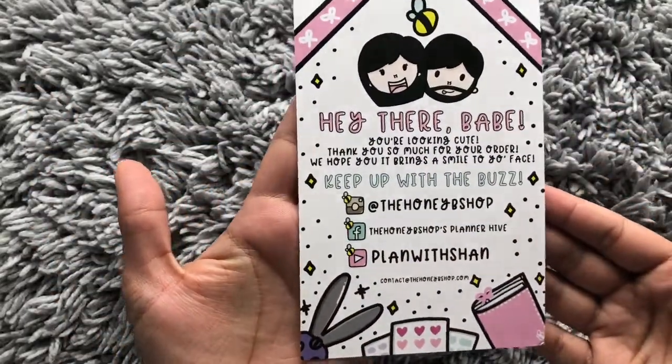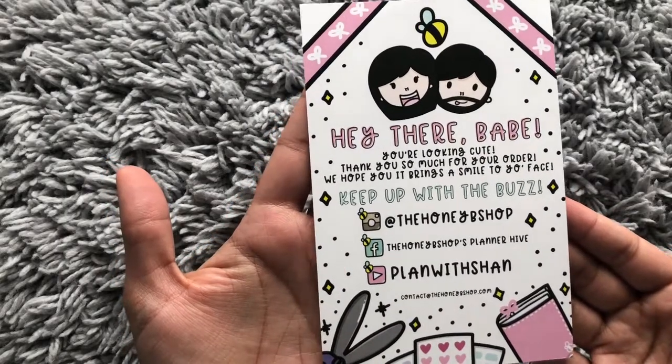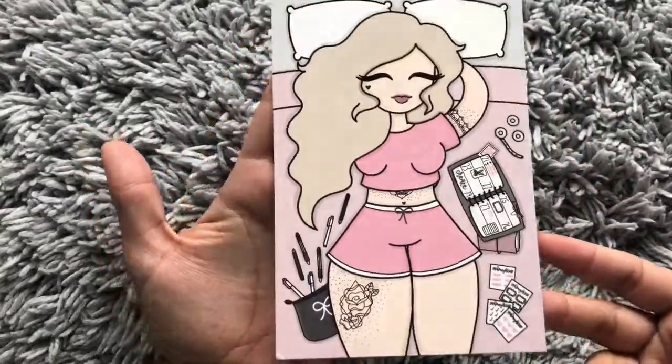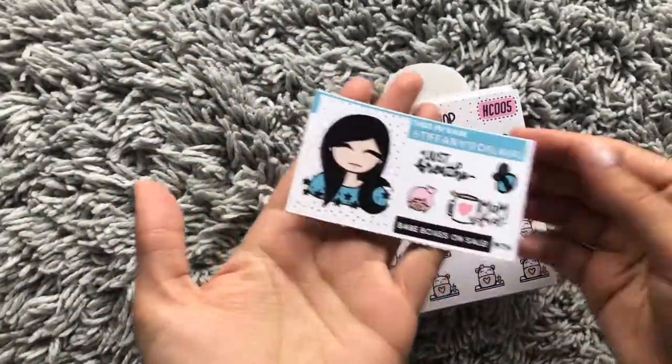So you have the cover, and in the back there's a business card. Super cute — it says 'Hey there babe, you're looking cute. Thank you so much for your order, we hope it brings a smile to your face.' And it has their contact information. This is what I got — oh, this is a freebie.